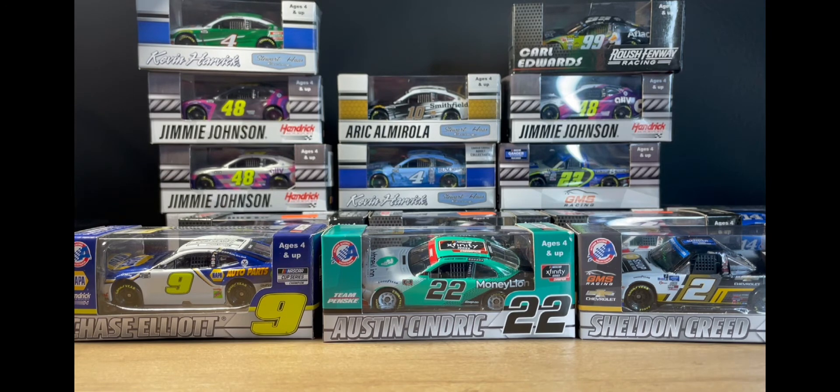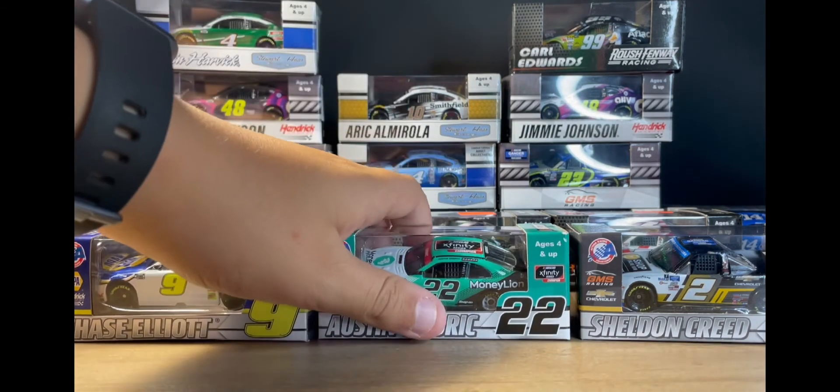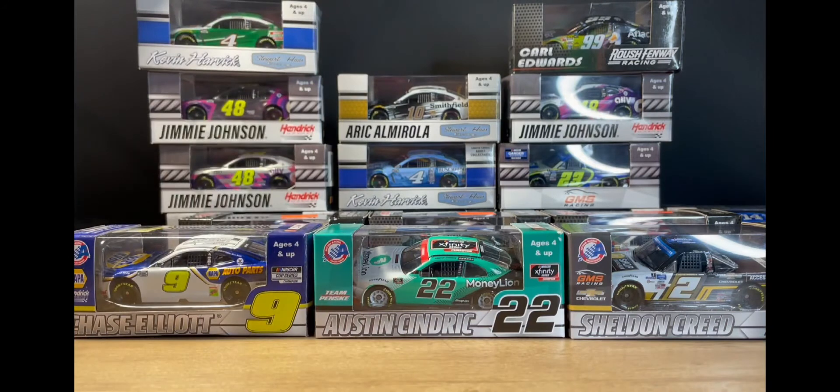I'll probably have a shelf just for these championship cars and another shelf for my Jimmie Johnson cars. It's really cool because you can look back 20 years from now — you might have kids and say, 'These were the 2020 champions, you know, the craziest year in NASCAR.'